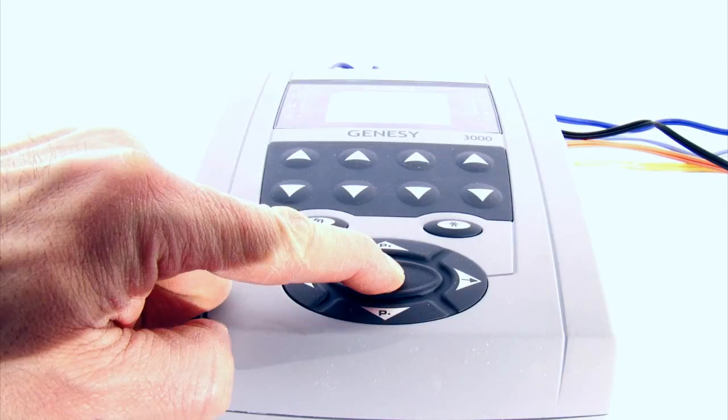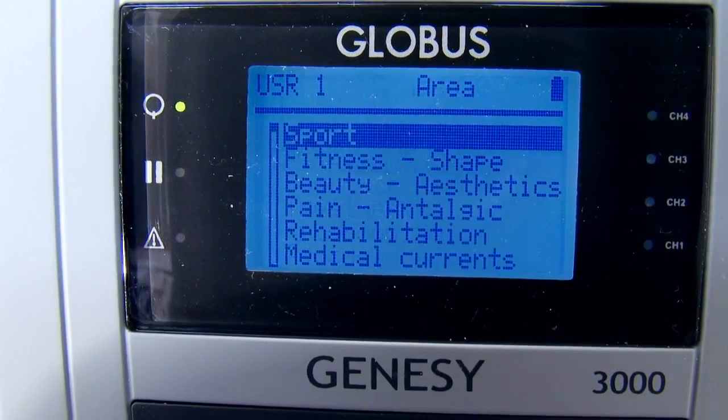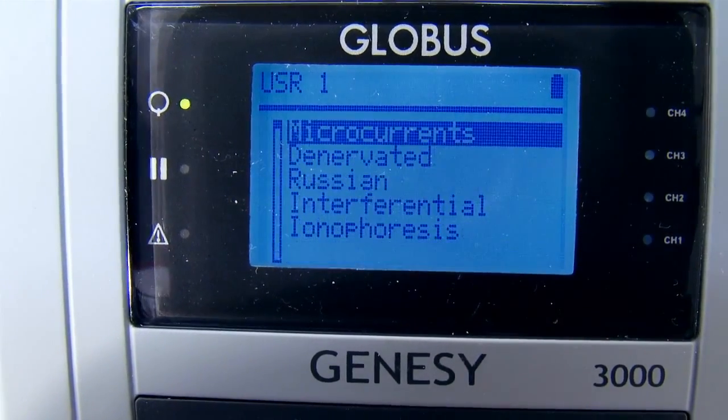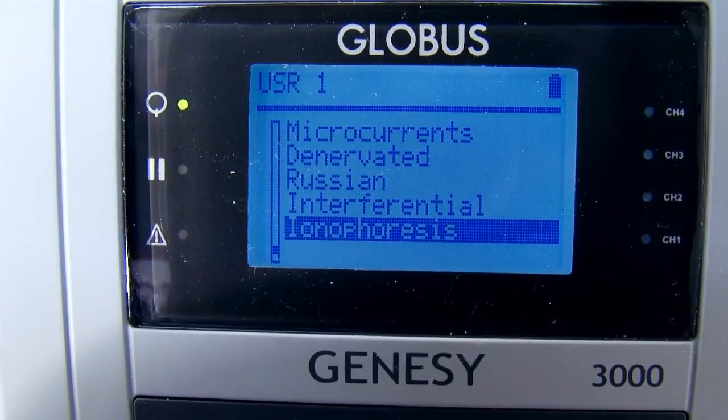When switched on, the Genesee 3000 displays menu options to list all favorite and last 10 used programs. If we select the full list, we can see at once that one of this machine's strengths is its generous complement of 530 programs grouped into 10 areas.